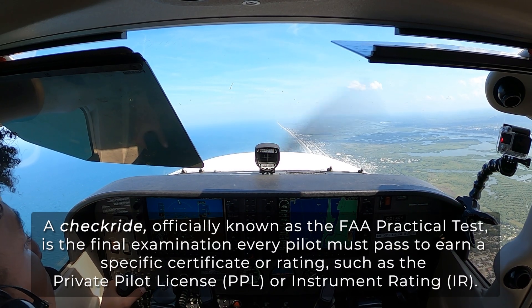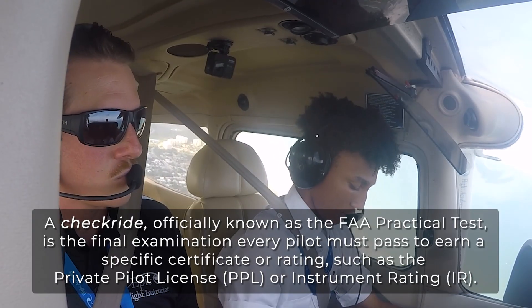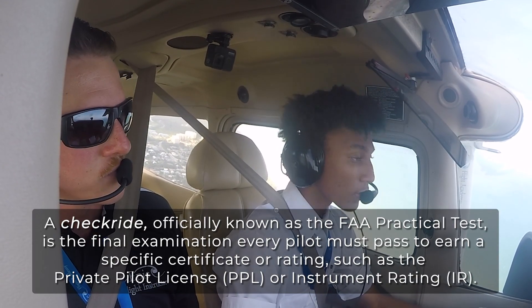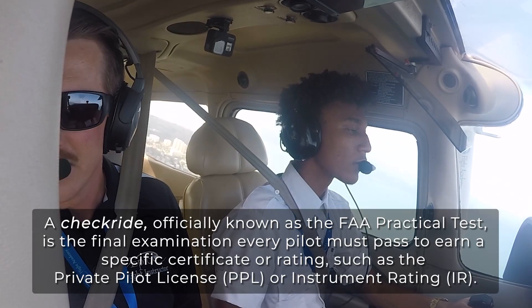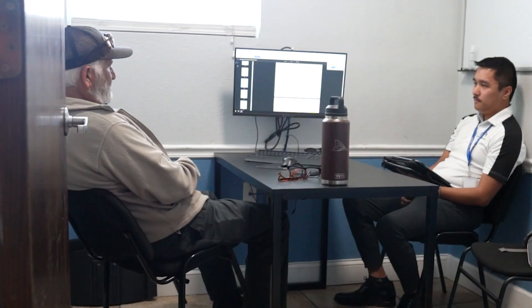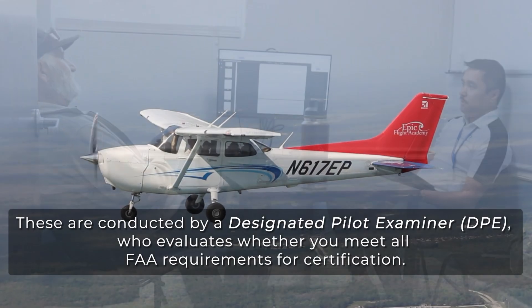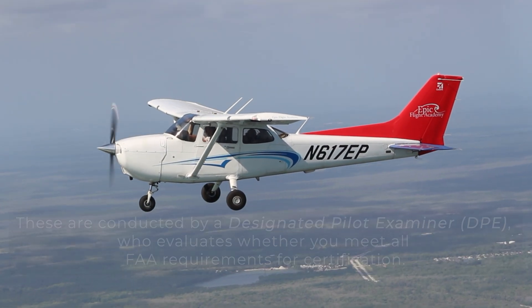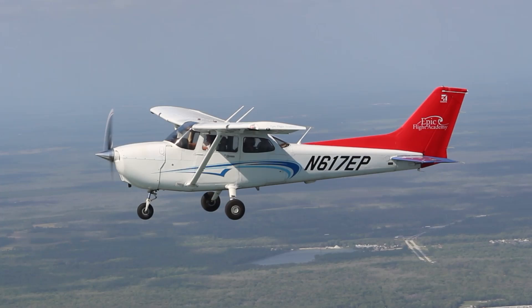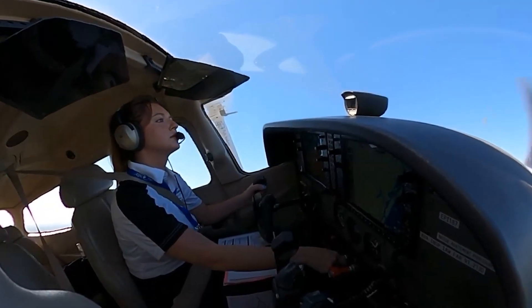A checkride, officially known as the FAA practical exam, is the final examination every pilot must pass to earn a specific certificate or rating, such as the private pilot license or instrument rating. These are conducted by a designated pilot examiner, who evaluates whether you meet all the FAA's requirements for certification. Think of it as a major step forward in your flight training, demonstrating your readiness to fly safely and competently.